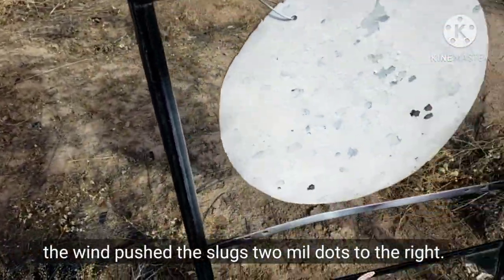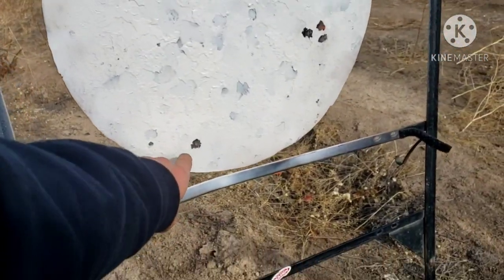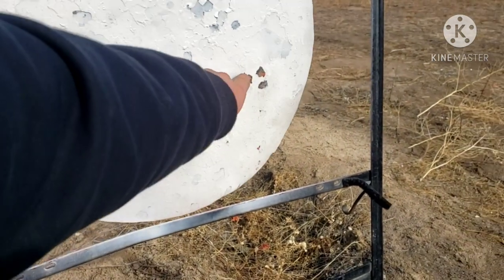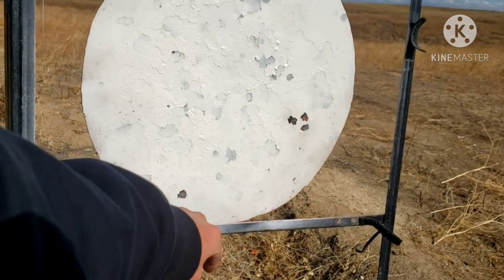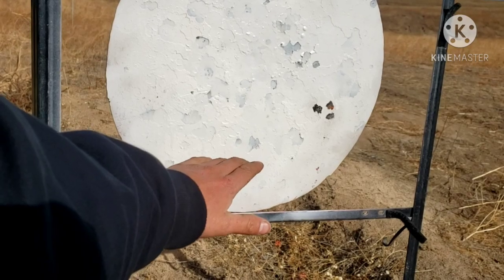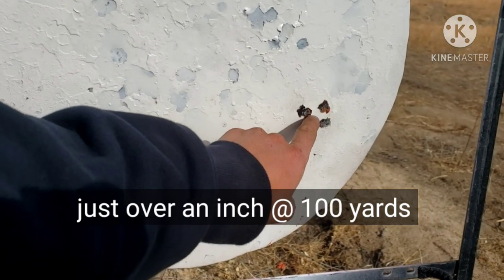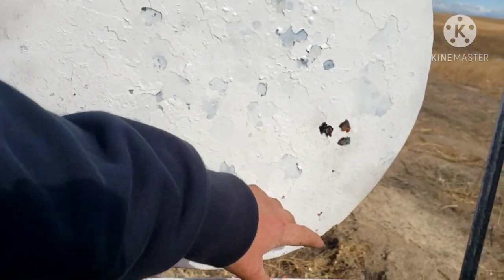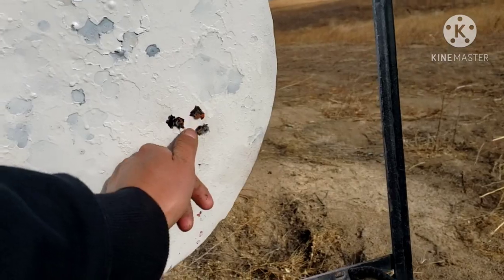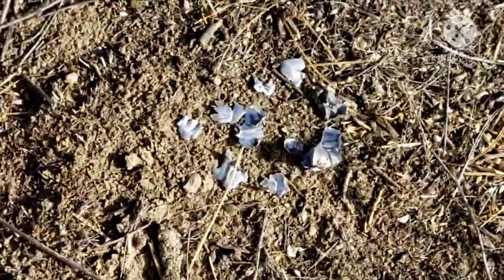Trying to cover the wind right now. This was my aim point here, and as you can see, the slugs were moving quite a bit — about two to three mil-dots to the right, so the wind is pretty strong. It's just 0.17 caliber, but the group is pretty nice. I have one shot here, two, three — I'm not exactly sure if it was three or five shots — but you can see the group is pretty good. Here are a few fragments of the slugs.